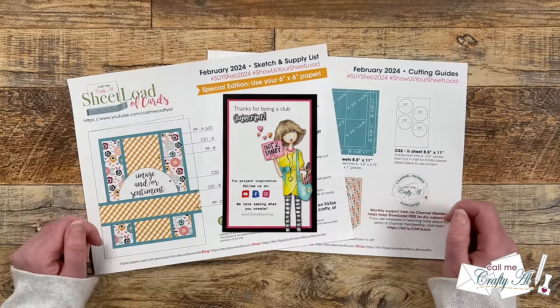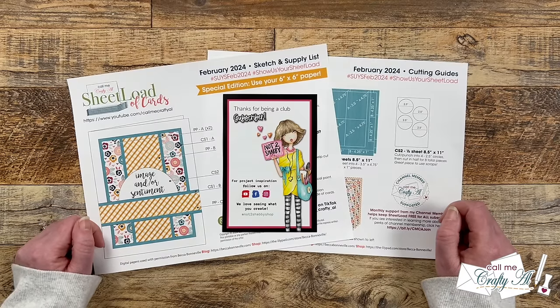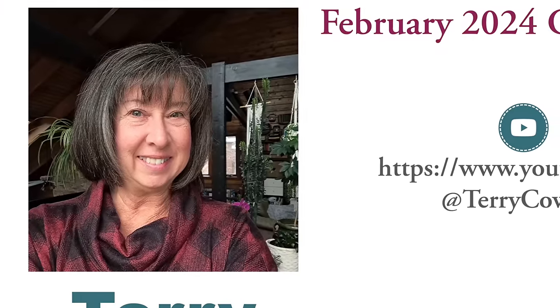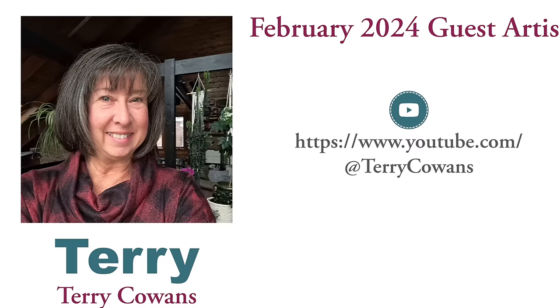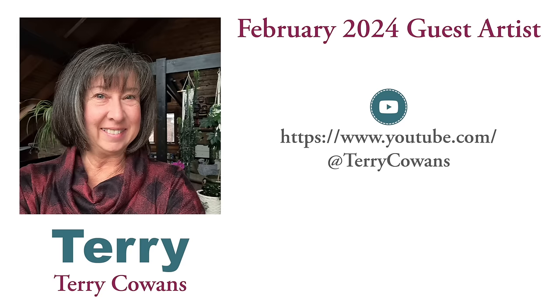Starting last month, we are having a special guest artist join us each month. I would like to introduce you to our guest artist for February 2024: Terri of the Terri Cowens YouTube channel. I have noticed her for months sharing Sheetload on her channel and was super excited when she agreed to join us. Up on screen now is a link to her YouTube channel, and I will also have it in the description box below.